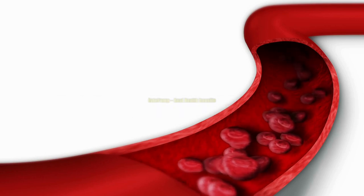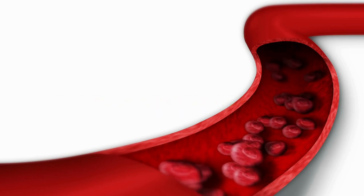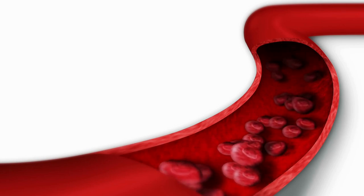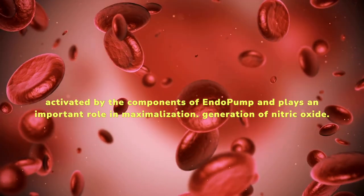EndoPump real health benefits. Promotes healthy blood circulation: the endothelium, which is normally located in most of the arteries, veins, and capillaries of the brain, skin, lungs, heart, and muscles of the body, is activated by the components of EndoPump and plays an important role in maximizing blood flow.